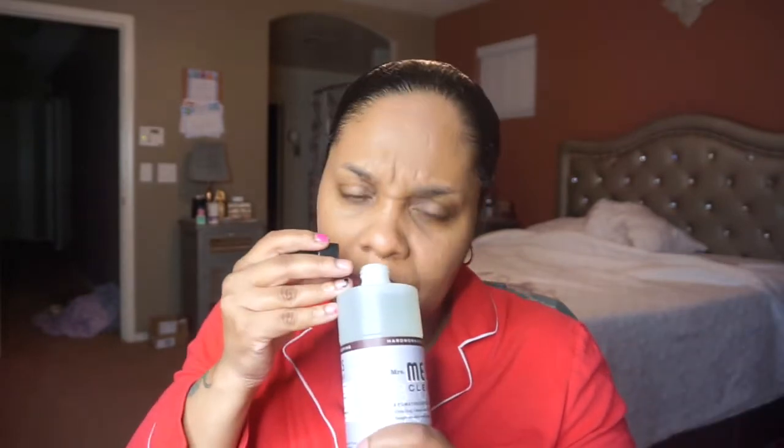I also got the Mrs. Meyers Clean Day dish soap in the lavender scent. Oh, it smells really really good! I wouldn't mind having this in the all-purpose spray too. They take the pumps down so your product doesn't spill during shipping. Smells really really good.